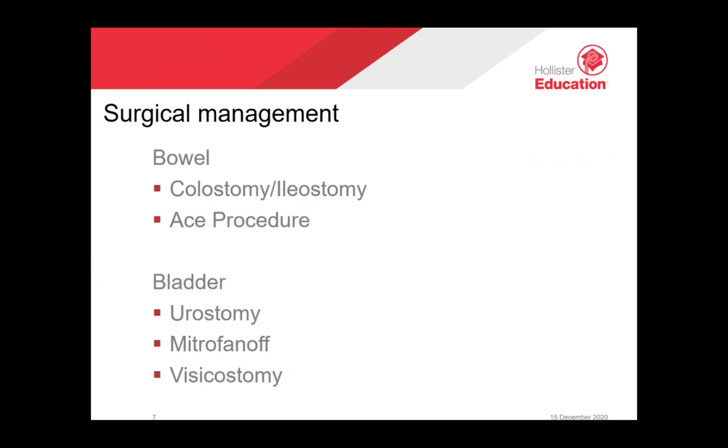Surgical management for the bladder can include the formation of a urostomy. The Mitrofanoff procedure uses the appendix to create a conduit between the skin surface and the bladder, generally formed at the belly button or on the lower right side. An intermittent catheter is inserted every three to four hours to drain urine. Rising pressure compresses the channel against the bladder wall, creating a one-way valve preventing leakage. A vesicostomy is usually a temporary and reversible measure to protect the kidneys; a small opening from the bladder to the outside of the body allows urine to drain onto the abdomen.